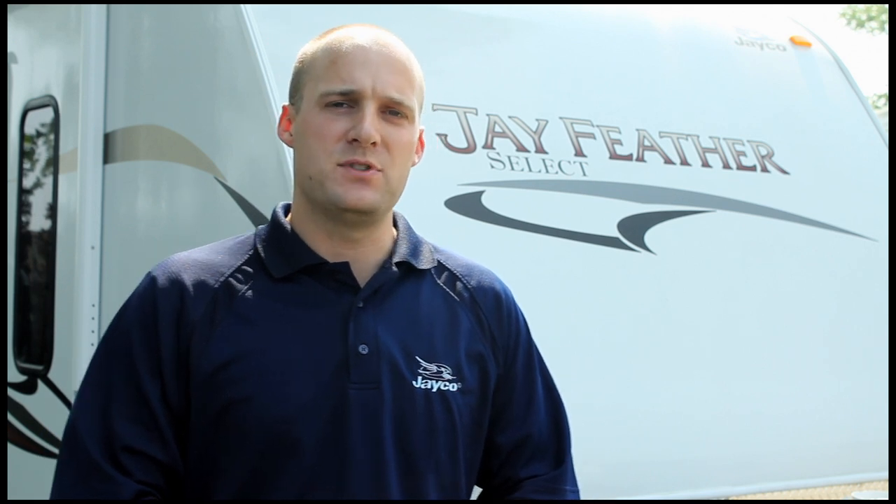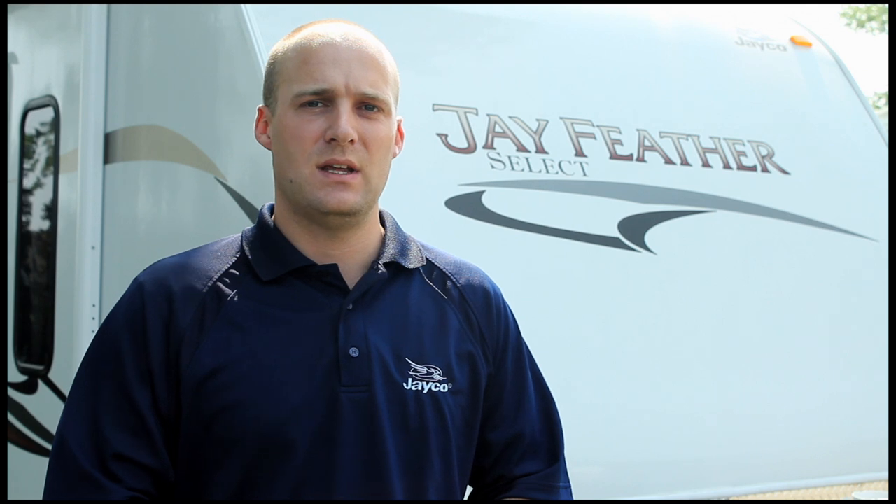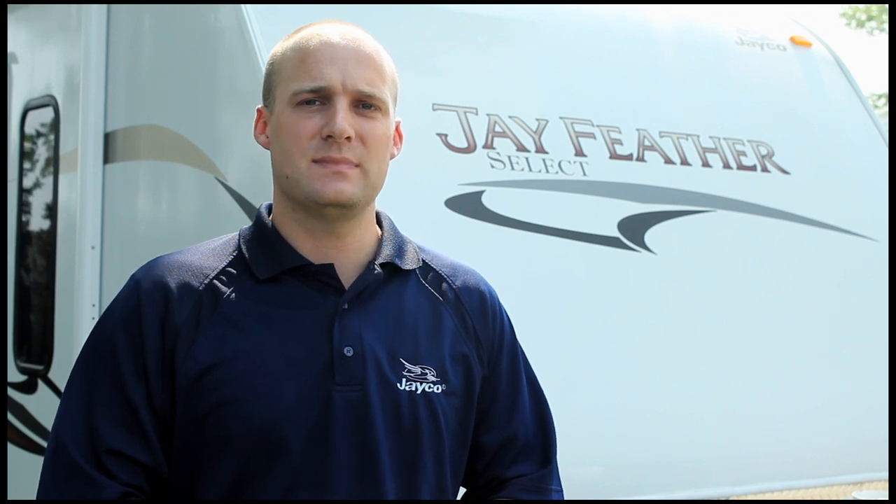There's a quick look at the lineup of Jayfeather Travel Trailers and some of the new features for 2012. Thank you for your time and have a great day.